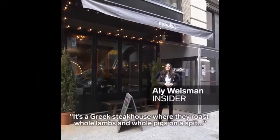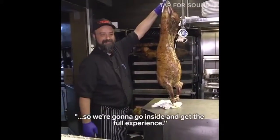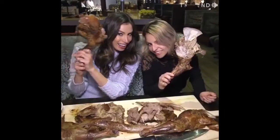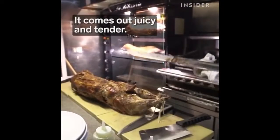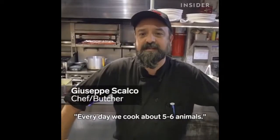We're outside Merakia. It's a Greek steakhouse where they roast whole lambs and whole pigs on a spit, so we're going to go inside and get the full experience. Every day, we cook about five to six onions.